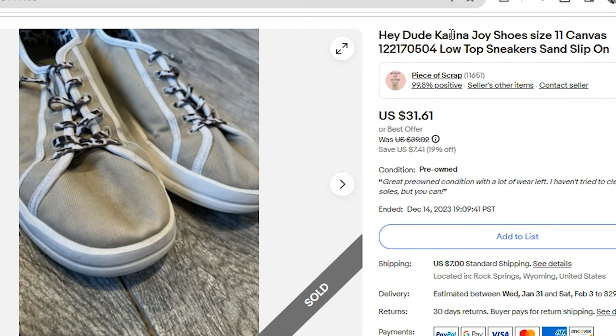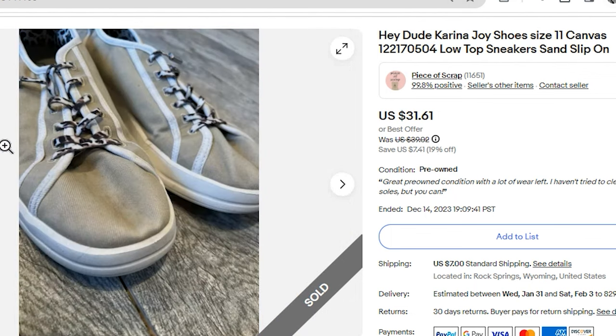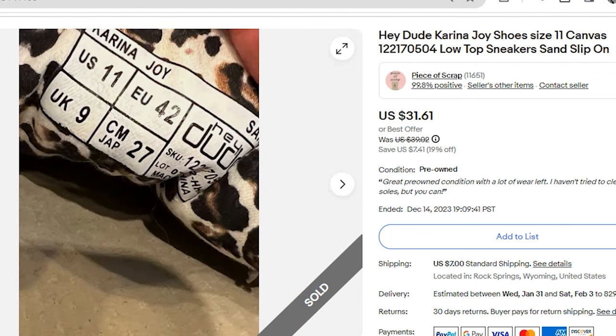The keywords to note for the Hey Dudes: Hey Dude, Karina Joy — which is the style name I found on the inner tag — size 11, canvas. I also included the style number, low top sneakers, sand, and slip-on.